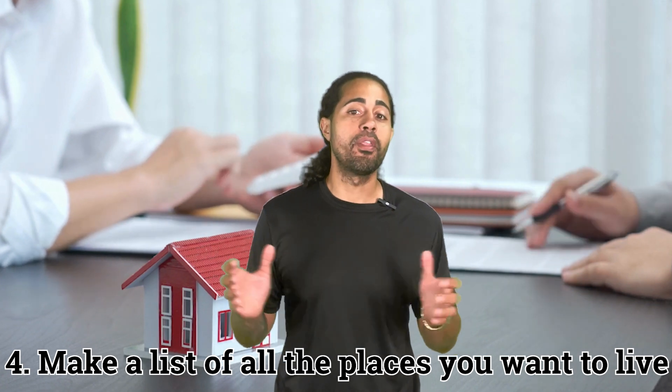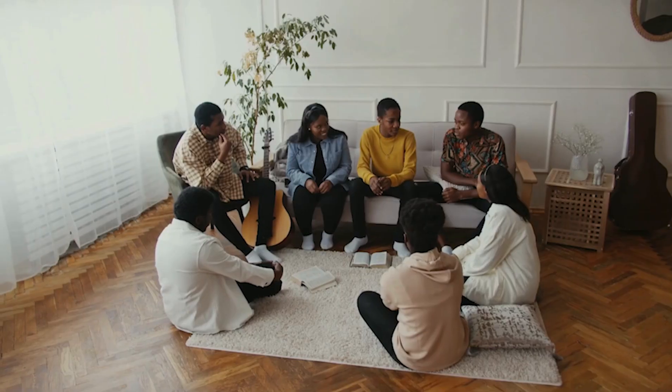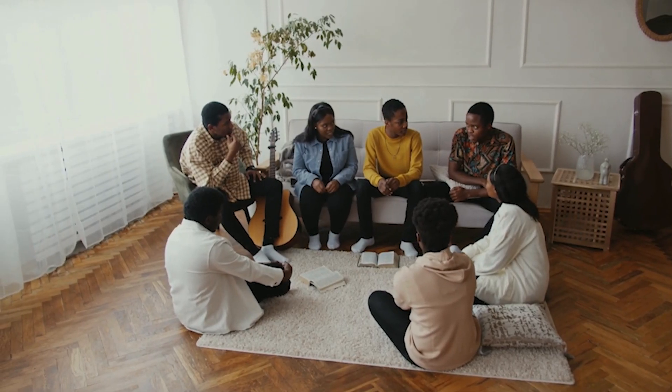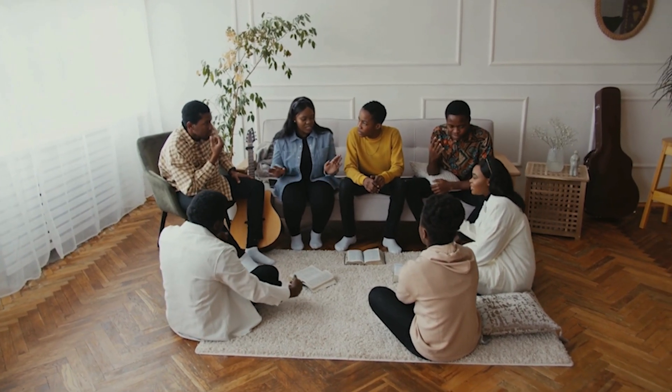Make a list of all the places you would like to live. Maybe there's a cute neighborhood you've been eyeing that checks off all of your boxes. If you don't have a particular neighborhood in mind, think about what areas are best for you with commuting, school requirements, proximity to family and friends, and your overall lifestyle.